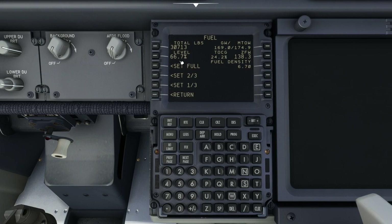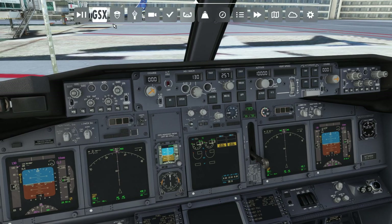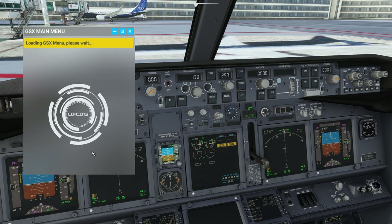First, let's check our initial fuel quantity, which is currently set at 66%. From the GSX menu, we can now call the refueling service.